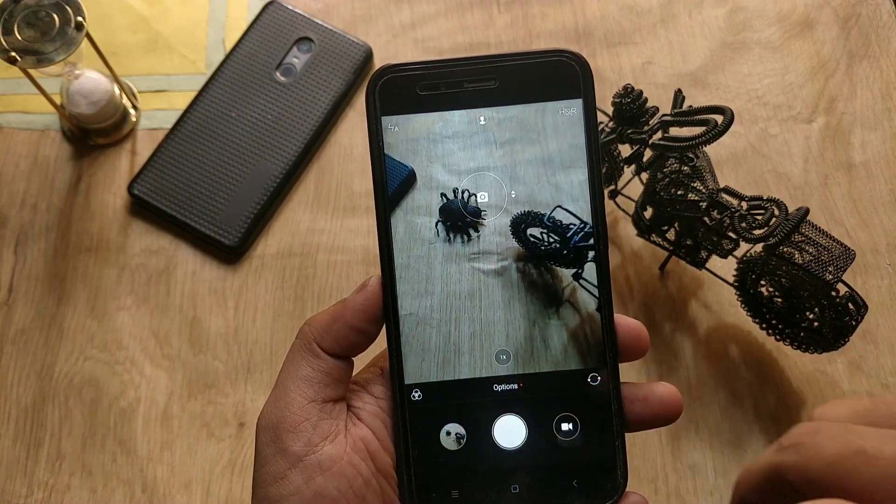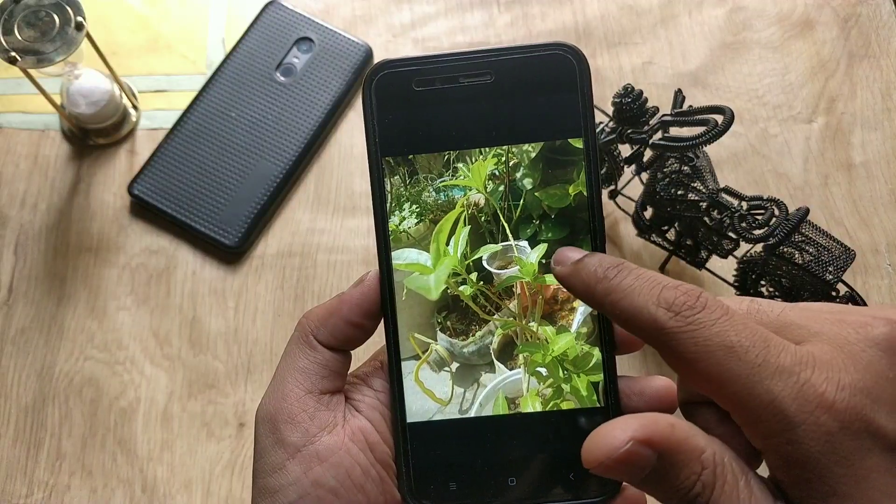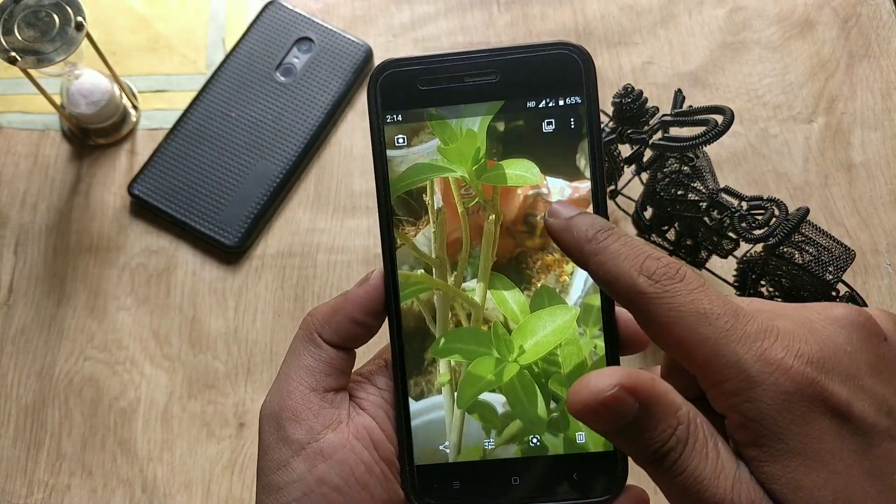Regarding the camera, you have the same camera app. The shutter speed is fast with no lag while clicking multiple pictures, and picture quality is fine. There are no new modes and no EIS update on the camera app.